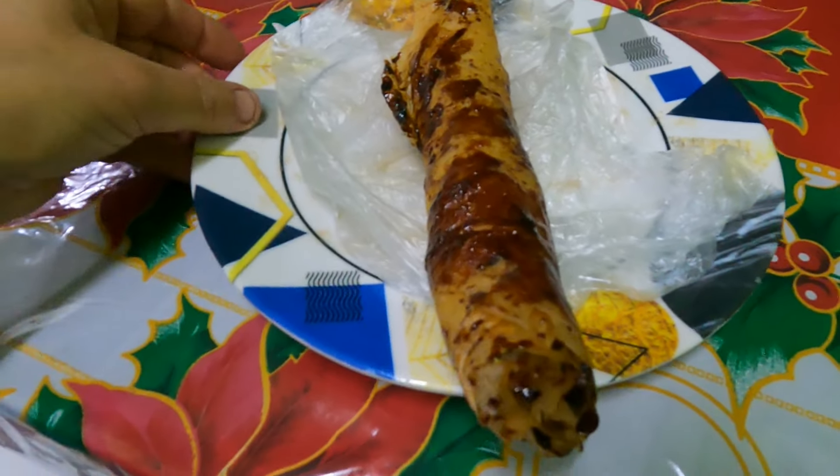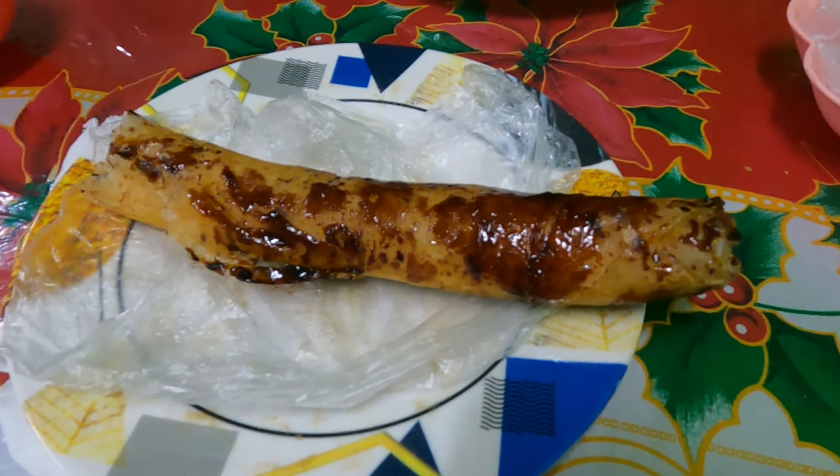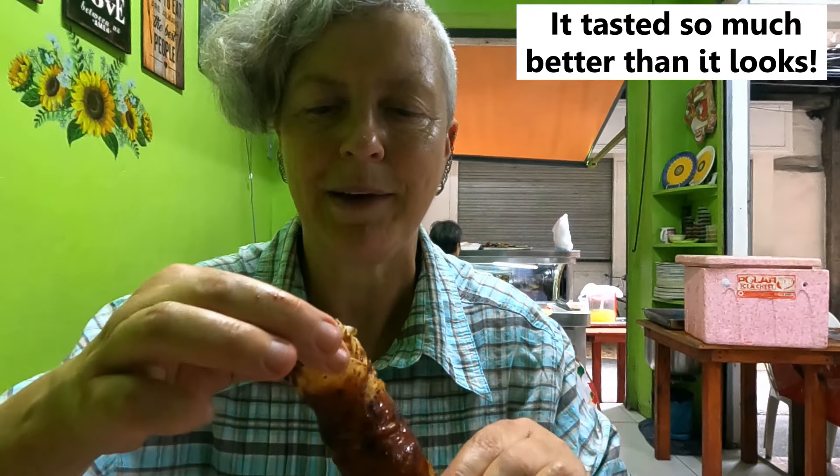I'm so excited about this dessert bought from one of the other stalls for 20 pesos. Apparently it's got banana and jackfruit in it. Can you hear the crunch? Oh wow - there's banana! Look at that lovely yellow banana in there, and some sort of palm sugar caramelized coating on the outside. Very interesting and really filling. Great value for 20 pesos. If you know the name, please write it in the comments below.